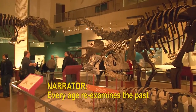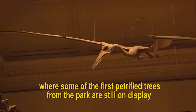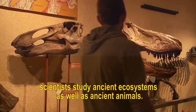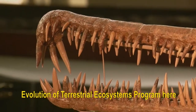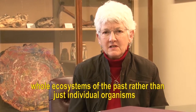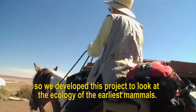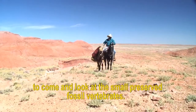Every age reexamines the past with the perspective of its own present. Here at the National Museum of Natural History in Washington, D.C., where some of the first petrified trees from the park are still on display, scientists study ancient ecosystems as well as ancient animals. Kay Behrensmeyer is co-director of the Evolution of Terrestrial Ecosystems program here and has worked often at Petrified Forest. She is a paleoecologist, meaning she studies whole ecosystems of the past rather than just individual organisms. They developed a project to look at the ecology of the earliest mammals, which eventually led them to the Petrified Forest to examine small preserved fossil vertebrates.